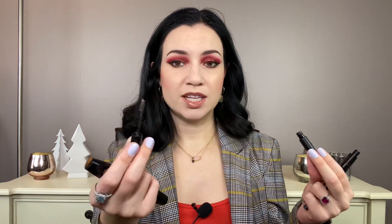Brow gel: I have very unruly brows and I have to use brow gel, but I don't like clear brow gel - I've tried so many of those but they always leave my brows crunchy. A recent favorite has been the Elf Wow Brow in neutral brown. I like that it has a small little brush and most days I just use this.